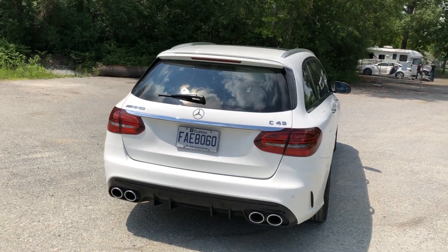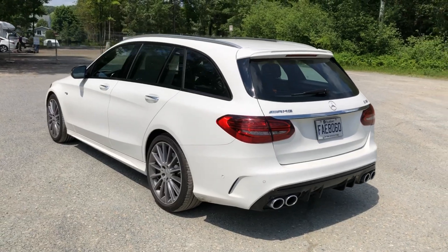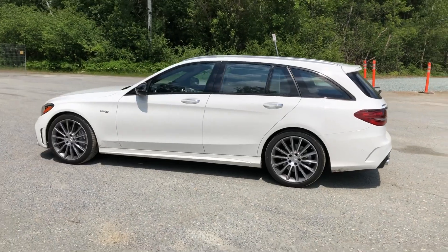Otherwise, good lord, is it ever beautiful. The white color is lovely, but hyacinth red or brilliant blue would take this car up another notch.